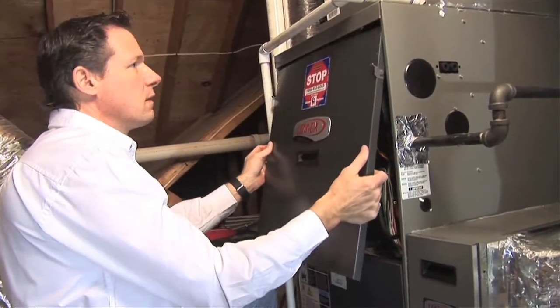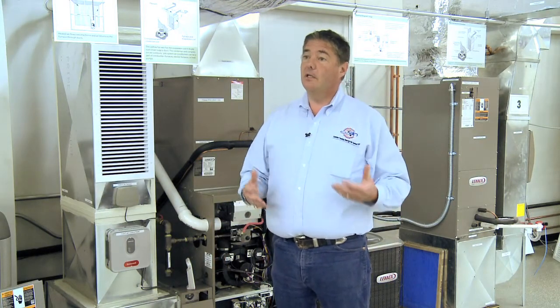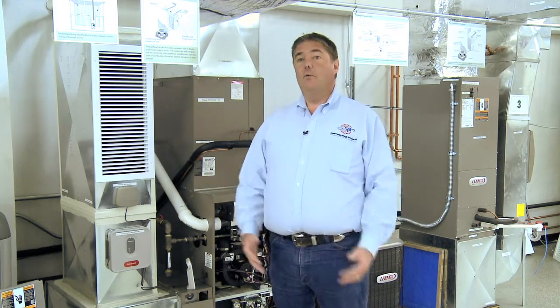We'll use the outdoor air to heat down to about 30 degrees, and below 30 degrees we'll tie back into the oil or the propane. But above 30 degrees, it's a lot less expensive than oil or propane to heat with a hybrid dual fuel heat pump. At Helco, we'll help you choose the system that best fits your application.